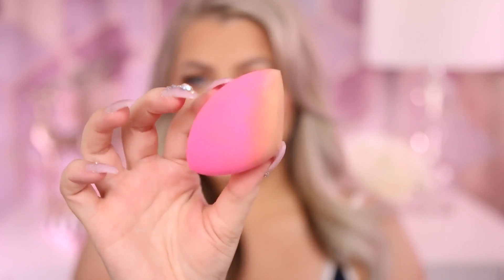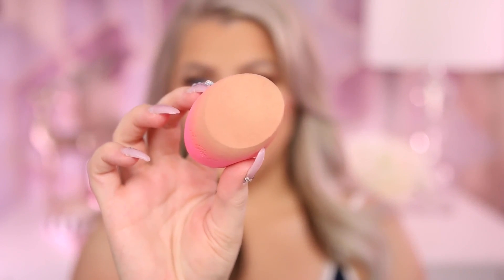Next up is a drugstore affordable beauty sponge I'm really loving — the new LA Girl sponge. They sent me a couple and I immediately tried them out. It's pretty big — larger than a Beauty Blender — with a flat edge that I use the most. It expands nicely when damp, is very soft, and is comparable to the Real Techniques sponge. I used it for foundation, concealer, and setting powder, and I really enjoy it. It's probably the most affordable option if you're hunting for a Beauty Blender dupe.